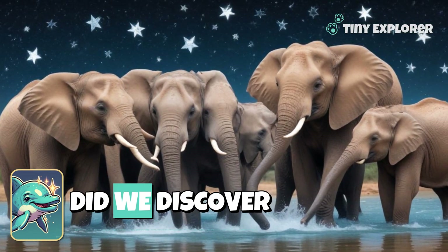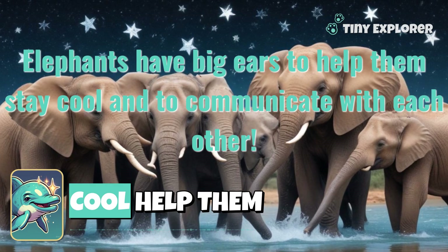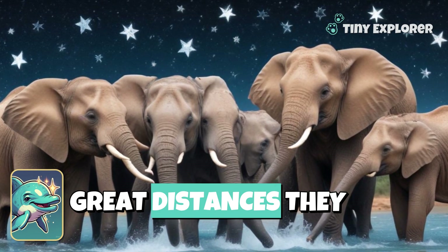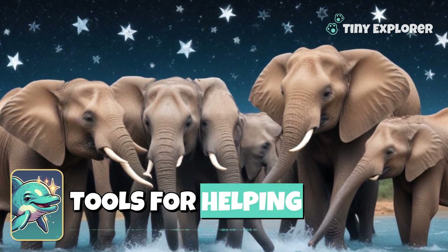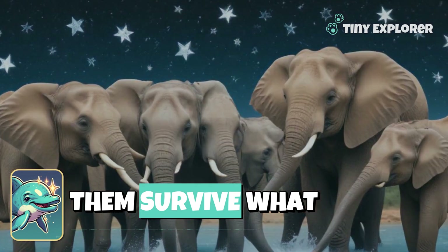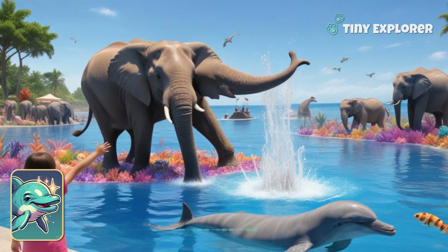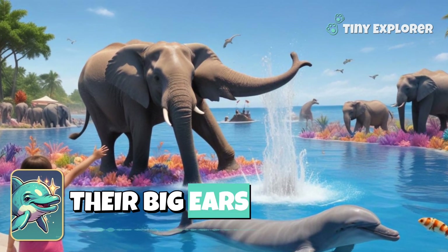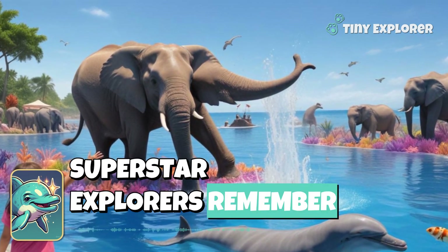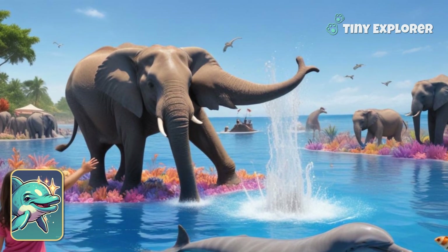So, what did we discover today, my little adventurers? Those big ears keep elephants cool, help them communicate, and allow them to hear great distances. They are like superhero tools for helping them survive. What a wonderful adventure we've had today, exploring the secrets of elephants and their big ears. Thank you for swimming along with me. You're all superstar explorers. Remember to keep discovering the magical world around you. Take care.